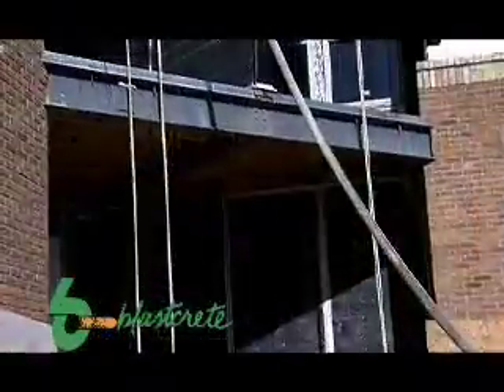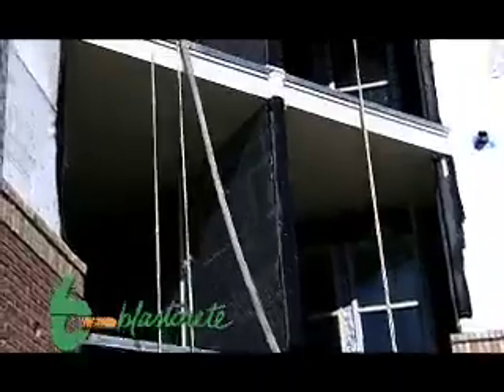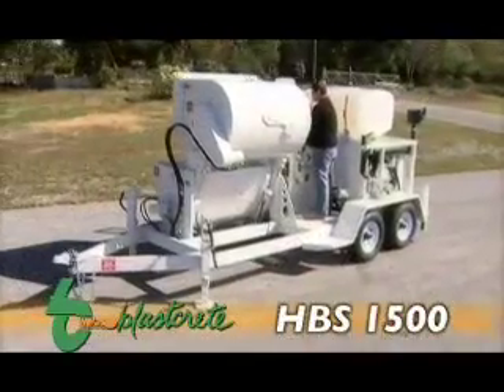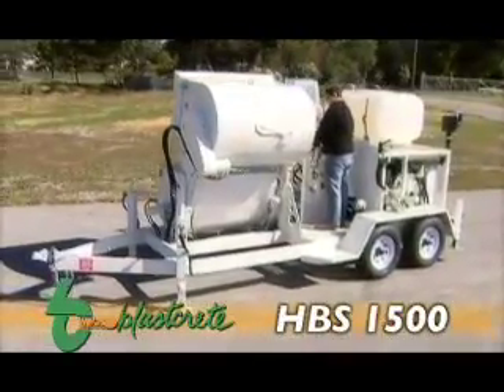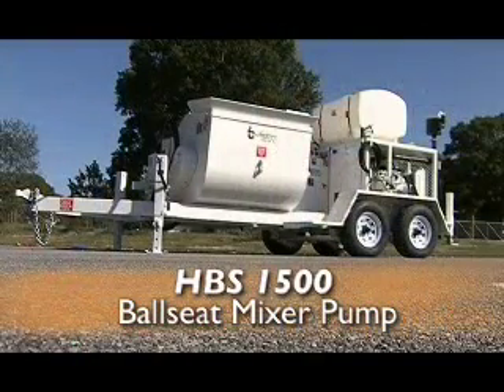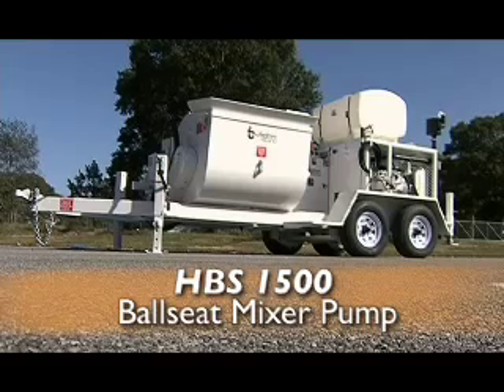With more and more developments going more vertical, the need to pump greater distances is a necessity in the gypsum industry. This is why the BlastCrete HBS 1500 has been created. The BlastCrete HBS 1500 is a ball-seat mixer pump constructed specifically for the gypsum industry.